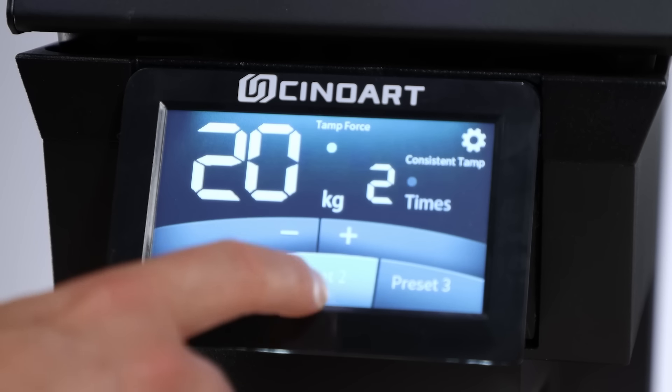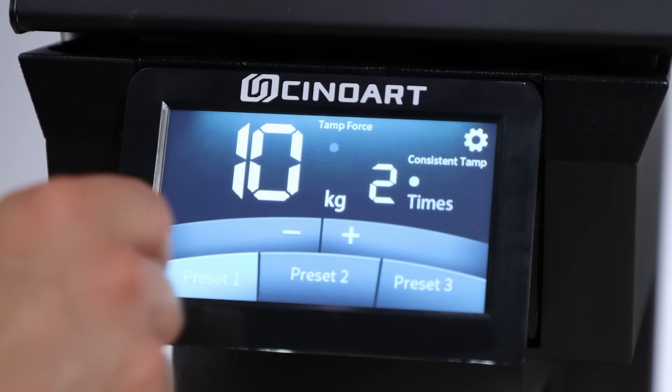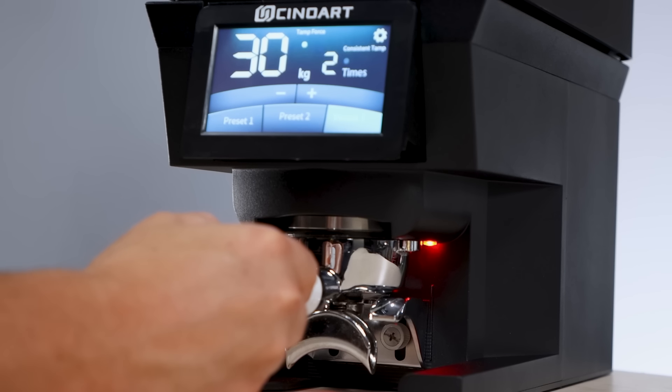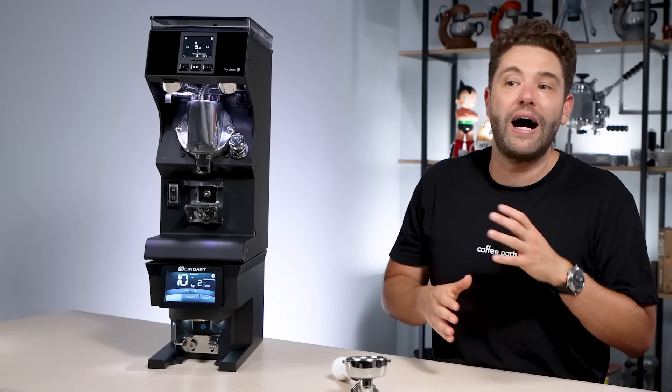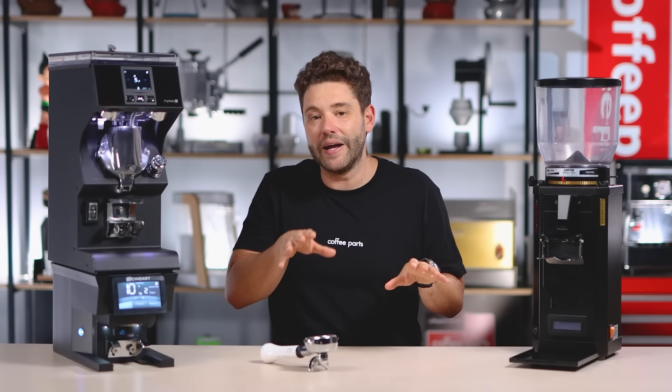With this tamper, not only can you set multi-tamps — tamping once, twice, or three times — but you can also set multi-pressure. So you can tamp softer and then each tamp get harder, or tamp harder and get softer. When we played around with this tamper, we noticed that going from soft to harder let the tamp compact better, distributing the coffee better and getting less channeling, especially if the grinder had gone a little clumpy.